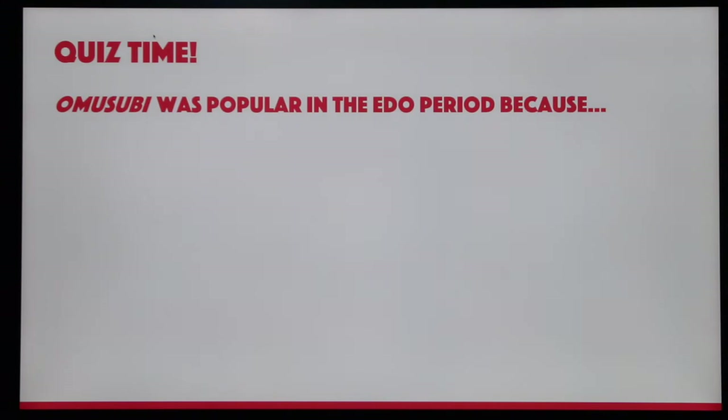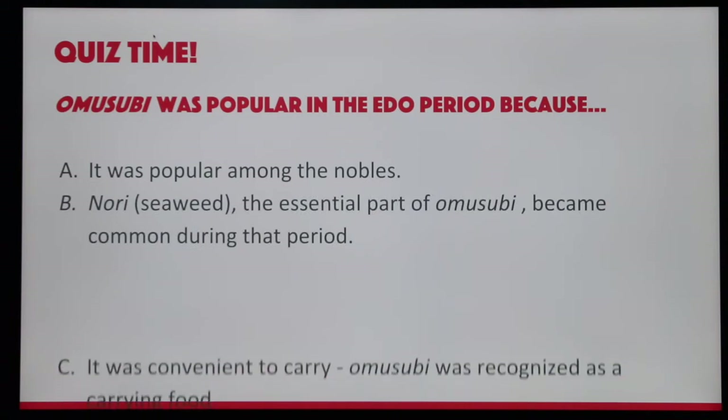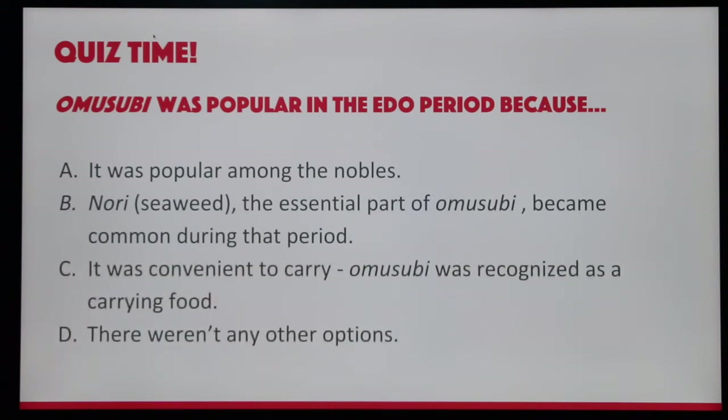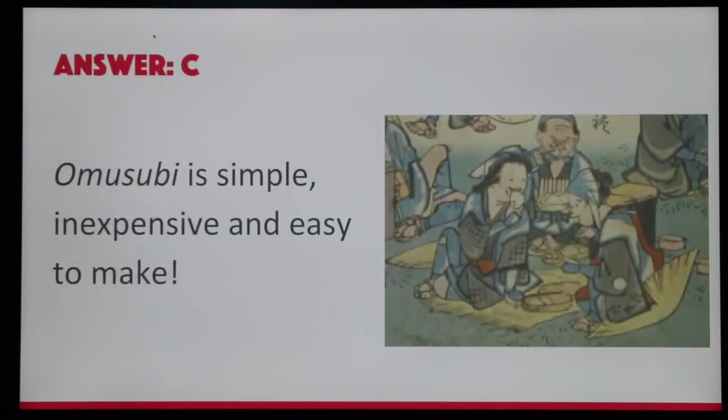Quiz time! Omusubi was popular in the Edo period because: A. It was popular among the nobles. B. Nori (seaweed), the essential part of Omusubi, became common during that period. C. It was convenient to carry — Omusubi was recognized as a carrying food. Or D. There weren't any other options. The answer is C.